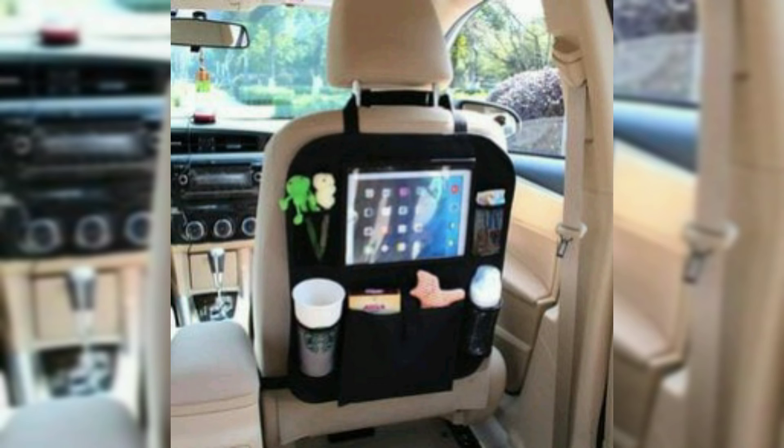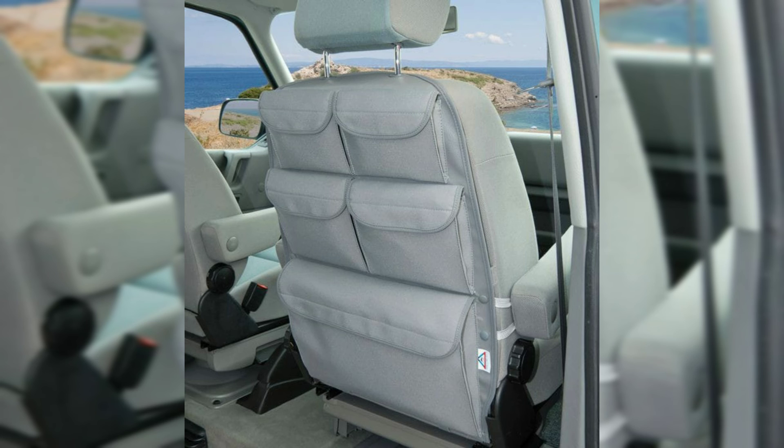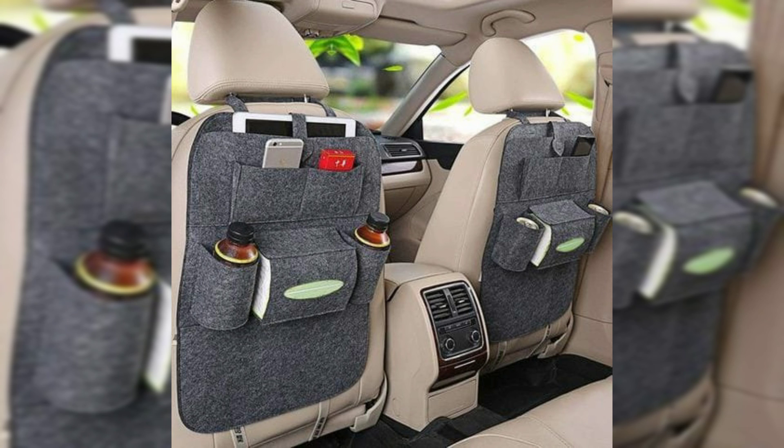Most systems allow users to store more than one set of adjustments, allowing multiple drivers to store their comfort settings, or a single driver to store several different seating positions. Some vehicles associate memorized settings with a specifically numbered remotely operated key fob, restoring a seat to the position associated with that fob when the vehicle is unlocked.